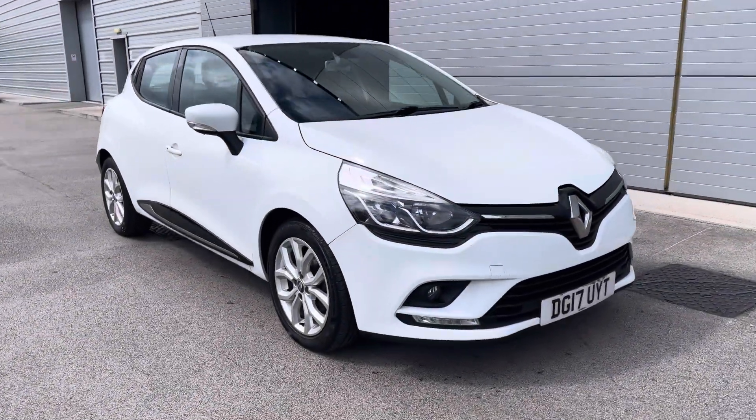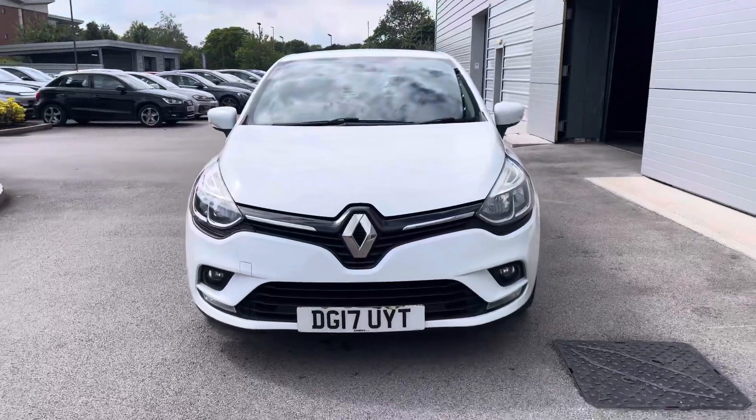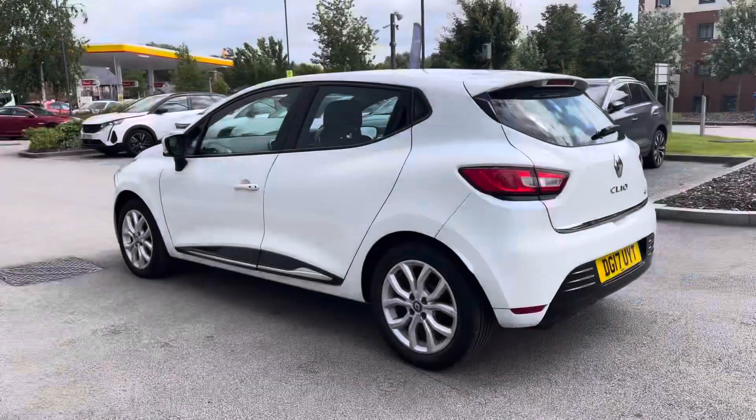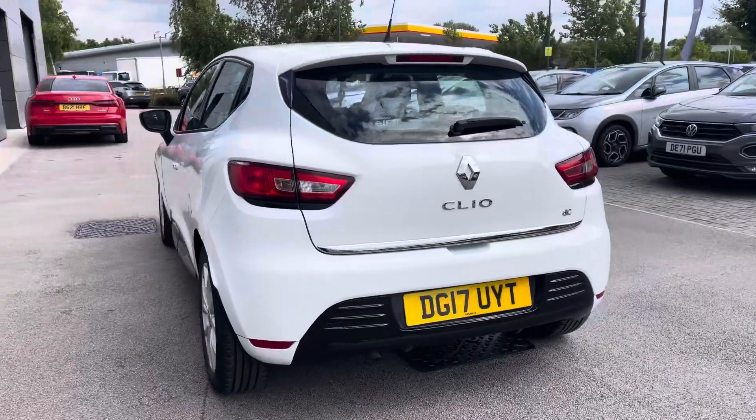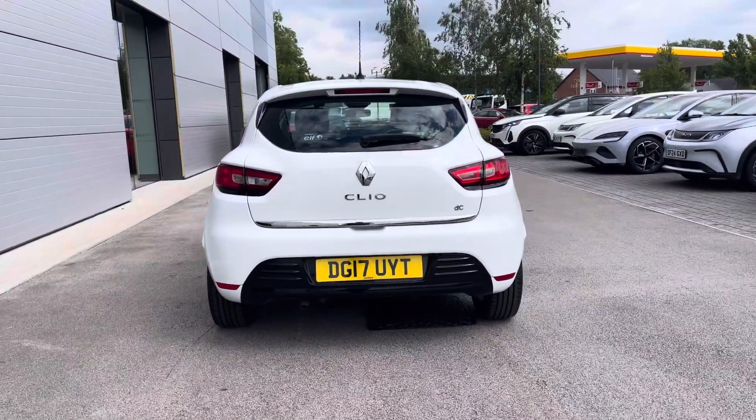Hello and welcome to Crew Motor Match, my name is Greg and today we're going to be taking a look around this Renault Clio. It's a 1.5 litre diesel engine, it does come with a manual transmission, and it does also come as the Dynamic Nav specification, as well as white metallic paintwork as you can see on the exterior.